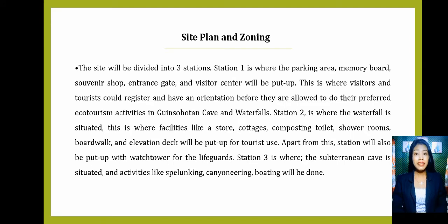I'm Lyra Mibitor and I'm assigned to present Site Plan and Zoning to Capacity Building. A good zoning plan and careful siting decisions can separate user conflicts and minimize environmental disturbances of tourism. A zoning system can ensure that tourism activities take place at a sustainable level that maximizes benefits and limits negative impacts. For our site plan, the site will be divided into three stations. Station 1 is where the parking area, memory board, souvenir shop, entrance gate, and visitor center will be put up, where visitors can register and have an orientation.